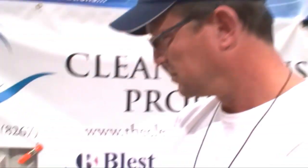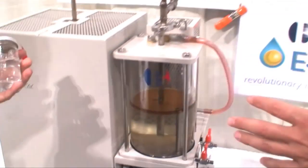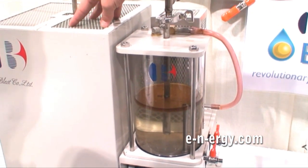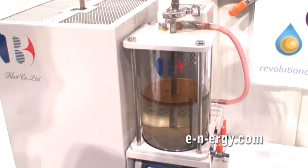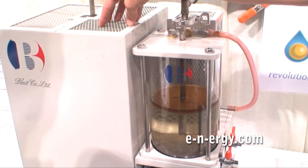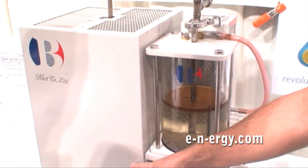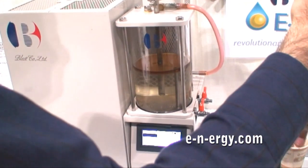Let's take a look at this Blest machine — how does it work exactly? This is a demonstration model for educational purposes; a commercial unit would look very different. This is a single-batch unit, whereas a commercial unit would have an auger feed providing a constant feed of plastic and constant output of fuel. This unit does it in two-pound batches. Two pounds of plastic goes in, a liter of fuel comes out. There's a two-stage heating chamber with no oxygen at all — no combustion, no incineration, no smoke.